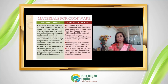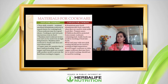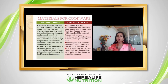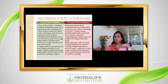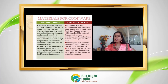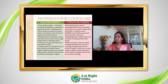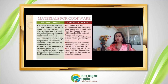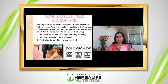Ceramic cookware should be avoided for children as it may contain lead. Aluminum should also be avoided with acidic products due to its reactive nature. Non-stick coated pots and pans should not be used at high temperatures. For microwave use, preferably use glass and ceramic containers. If using plastic in the microwave, ensure the container is labeled 'microwave safe'.